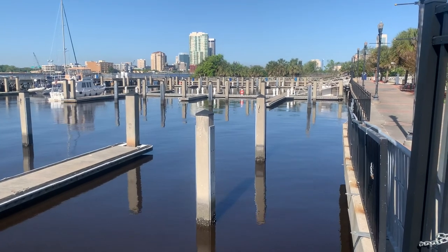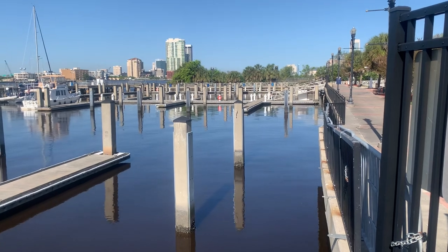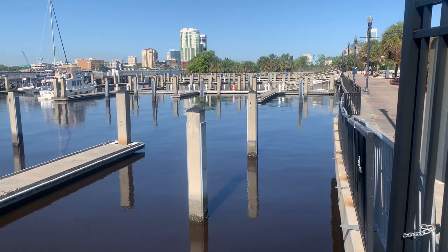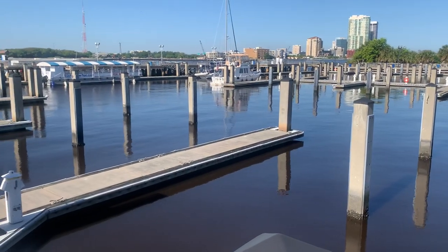One thing to be cautious of — the slips adjacent to the seawall routinely have shoaling under them, so you don't want to use those except maybe in a smaller outboard. But for your larger vessels, it's very safe and very comfortable.